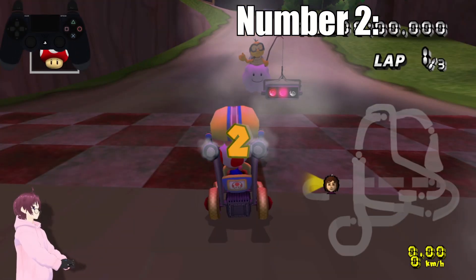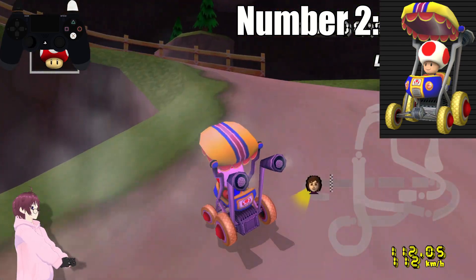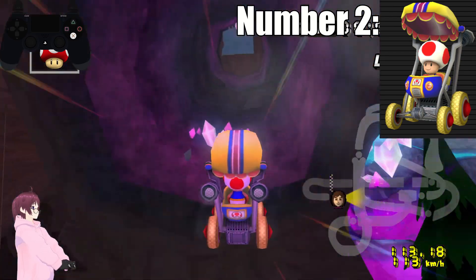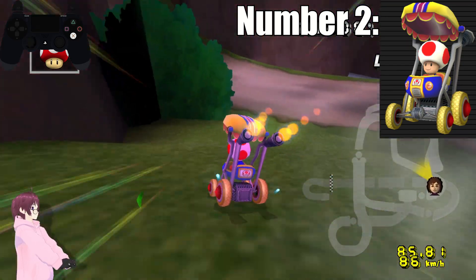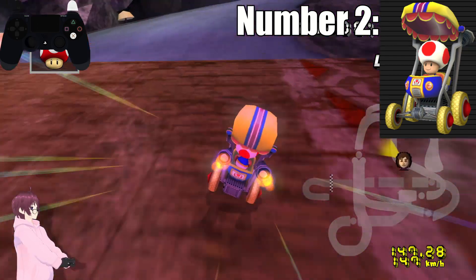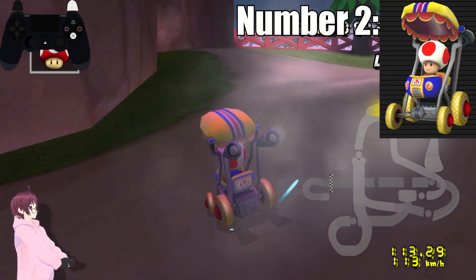Number 2. At number 2 we have Toad. Yeah, surprisingly. I love, love, love, love his design. The yellow, red, and white tires. The deep blue body with the orange and yellow outline. The yellow top with the red, pink, and yellow hanging down. And that red, white, and blue where the top opens up is wild. 10 out of 10.